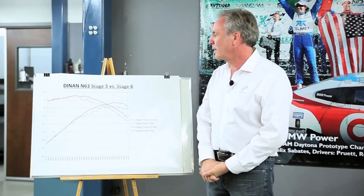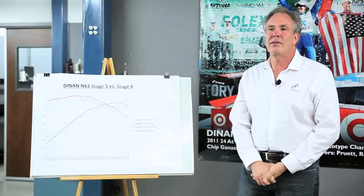Welcome to Dynan and another Tech Tip Tuesday. Today we're going to talk about reasonable torque limits.